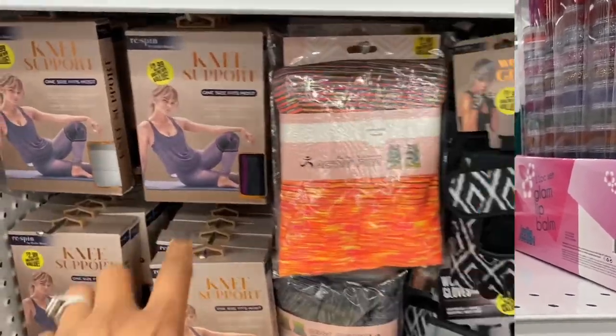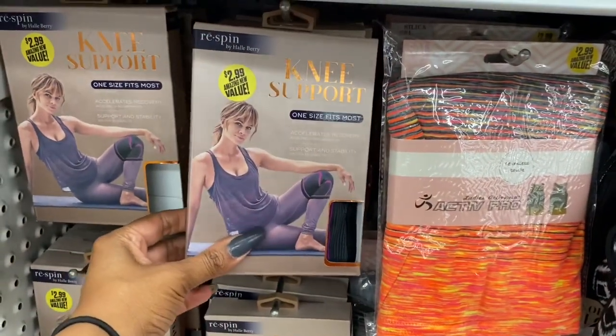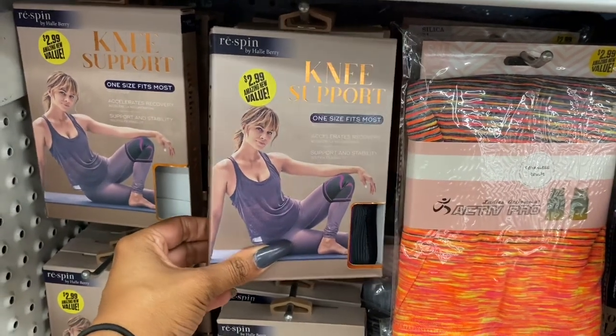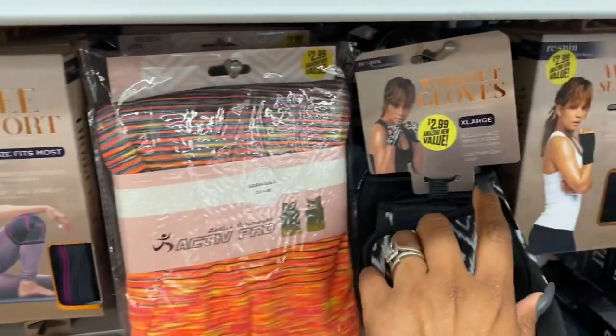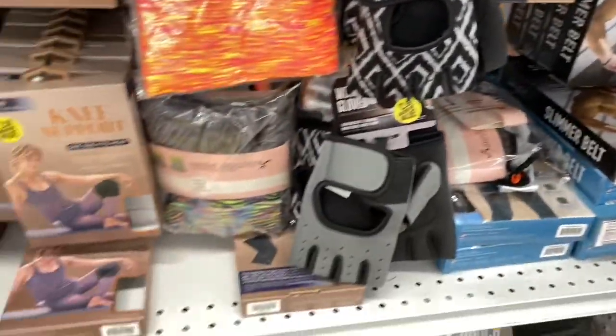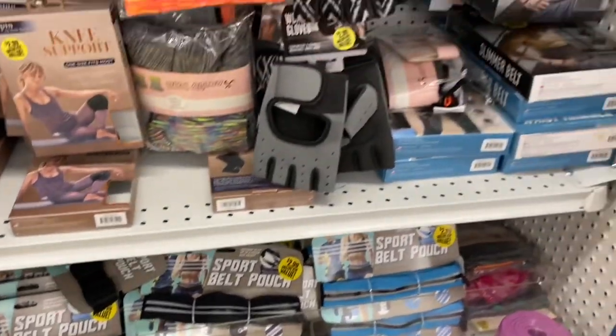They have a ton of Holly Berry sport items — one size fits most — including knee support that accelerates recovery, workout gloves, wrist support, and summer belts. A bunch of different stuff to pick and choose from.